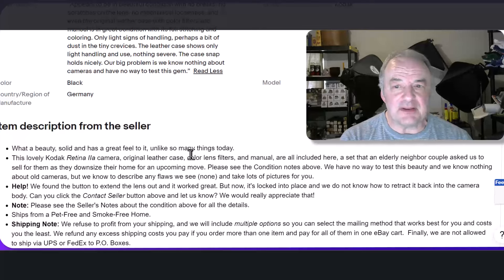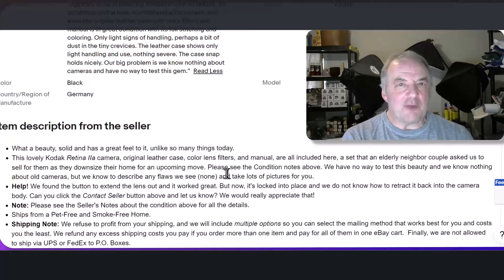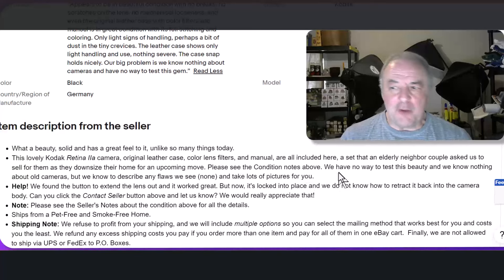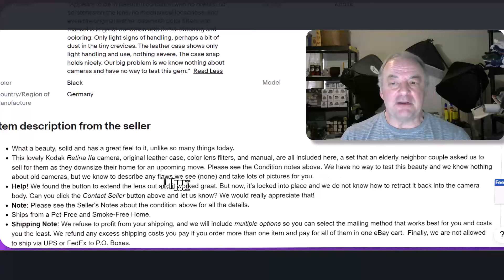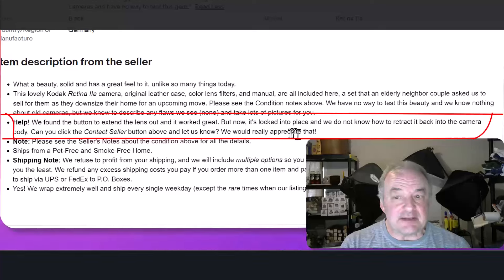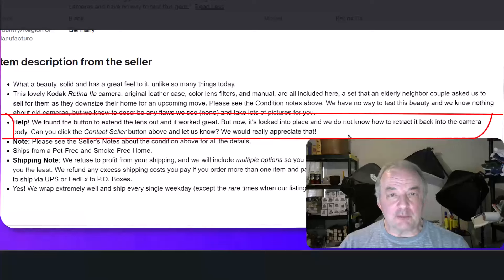In the description: 'What a beauty. Has a great feel to it.' I gave a background story — a set that an elderly neighbor couple asked us to sell for them as they downsized their home. A story sometimes helps sell and helps describe why we can't test it. 'Please see the condition notes above. We have no way to test this beauty, we know nothing about old cameras, but we know to describe any flaws we see — none. We see no flaws and take lots of pictures for you.' Then: 'Help! We found the button to extend the lens out and it worked great, but now it's locked into place and we don't know how to retract it back. Can you click the contact seller link and let us know?'